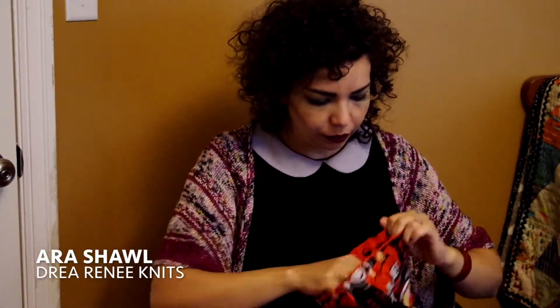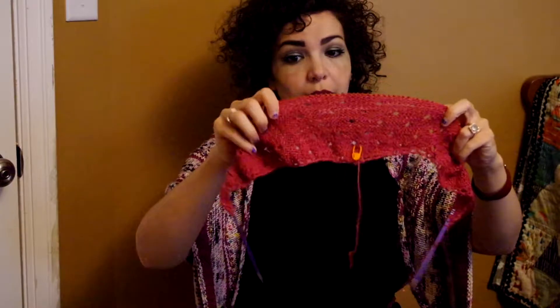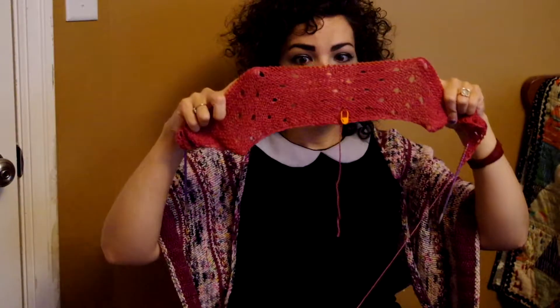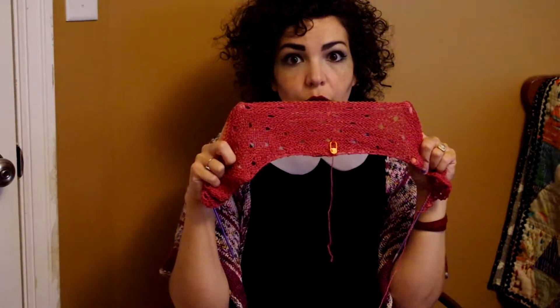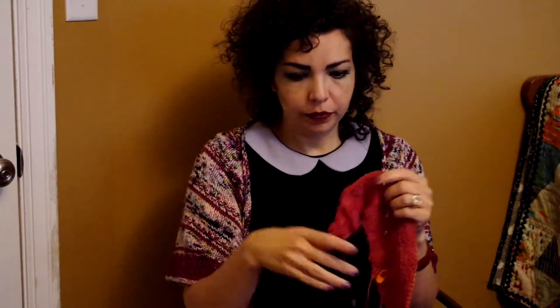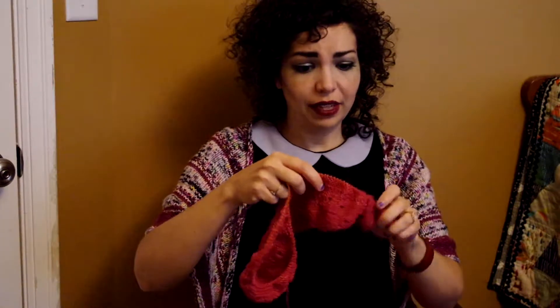I started the Aura shawl by Andrea Mowry of Dre Rene Knits. It's a super pretty pattern — I love the pattern with these eyelets everywhere. It's just this delicate little thing. But I don't like this color of yarn and I'm not going to wear it. I have a friend who offered to trade something for this with me, so I'm going to do that. This is really pretty and it's a light fingering yarn, just a delicate little thing.